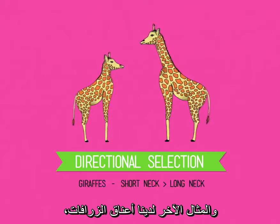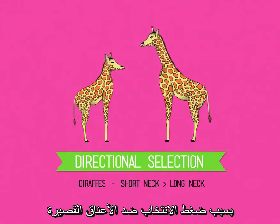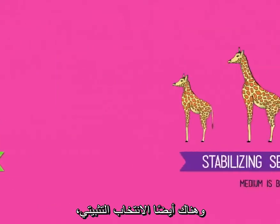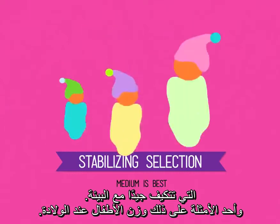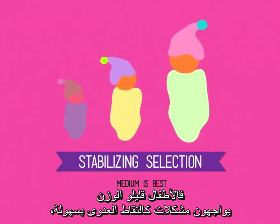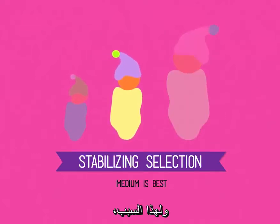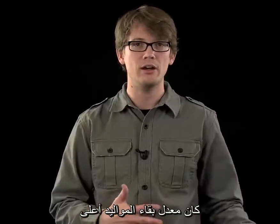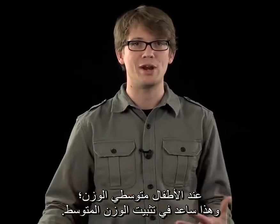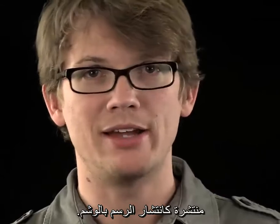Another awesome example is giraffes' necks. They've gotten really long over time because there was selection pressure against short necks, which couldn't reach all of those delicious leaves. But there's also stabilizing selection, which selects against extreme phenotypes and instead favors the majority that are well adapted to an environment. An example often used is human birth weight. Very small babies have a harder time defending themselves from infections and staying warm, but very large babies are too large to deliver naturally. Because of this, survival rates have historically been higher for babies in the middle weight range, which helps stabilize the average birth weight — at least until cesarean sections became as common as bad tattoos.